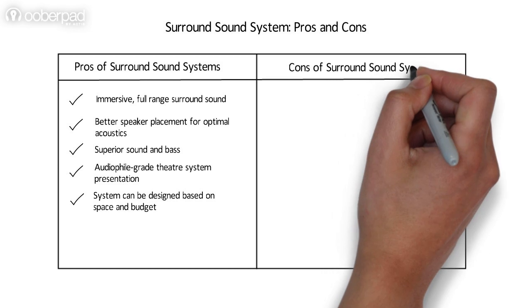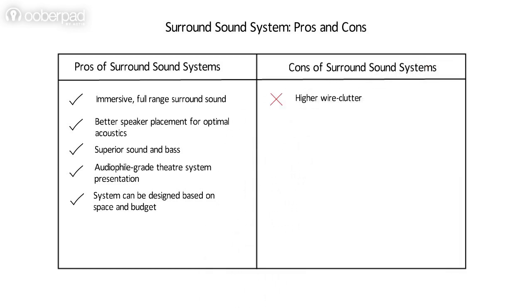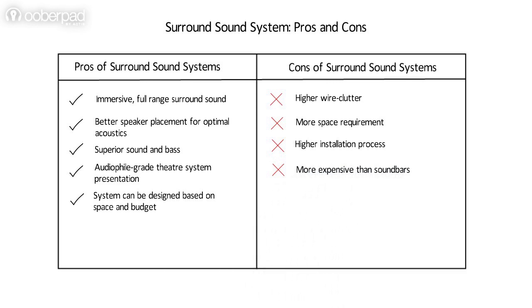Now let's have a look at the cons of the surround sound system. The wire clutter in a surround sound system is significantly higher. They require more space and the installation procedure is usually longer. Most importantly, surround sound systems are more expensive than soundbars.